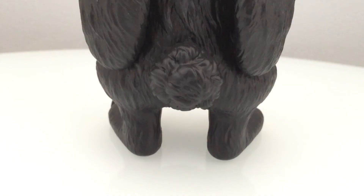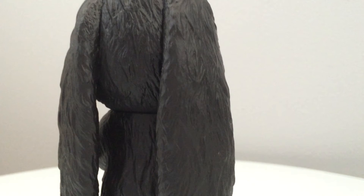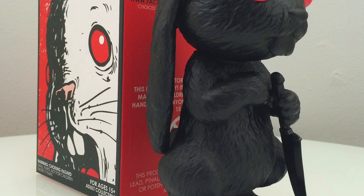The ears do not move, but they do look like a separate piece that was added on. It doesn't deter at all from the figure.